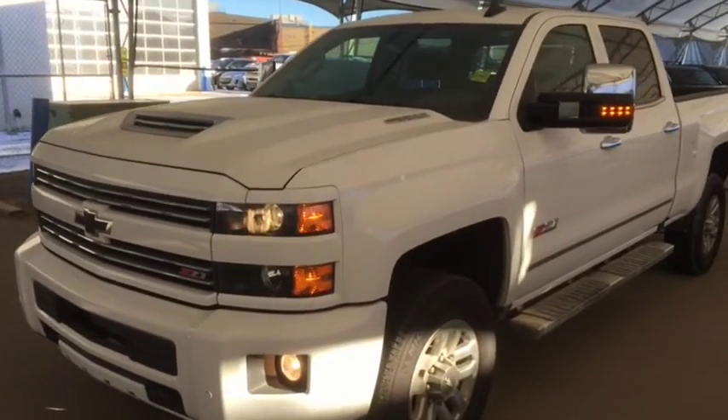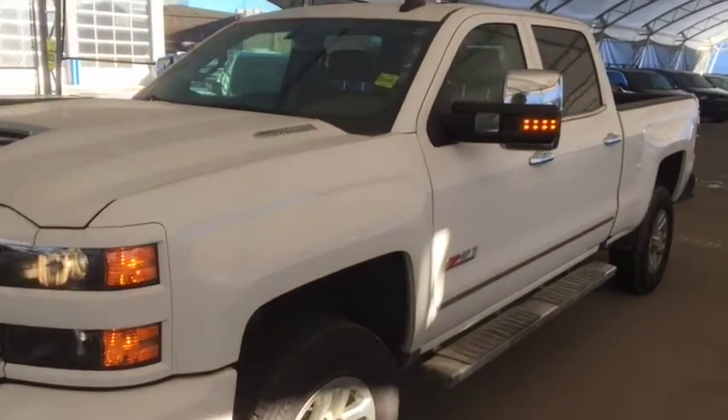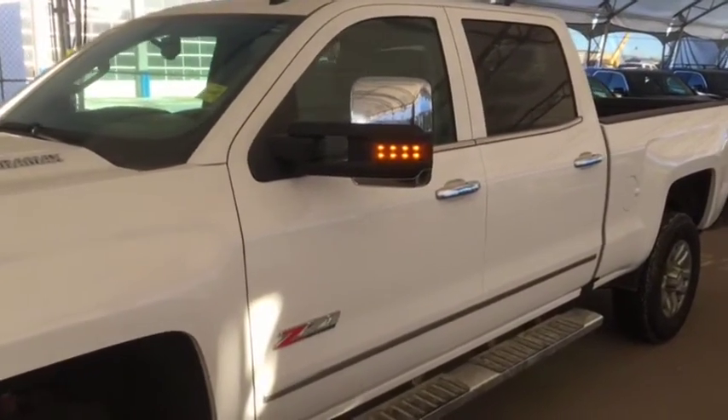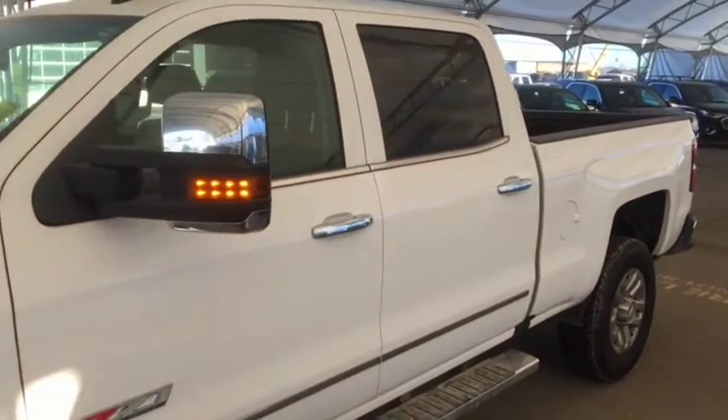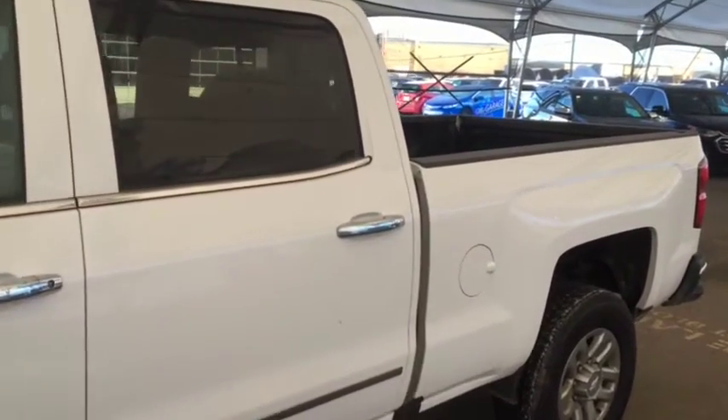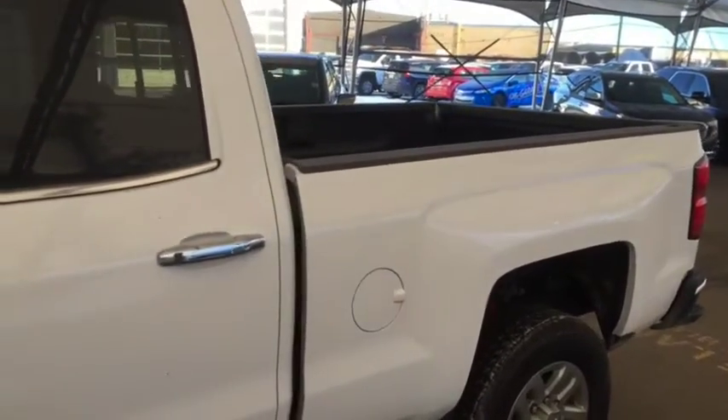Hello and welcome to Davis Chevrolet. This is a pre-owned 2019 Chevrolet Silverado 3500 HD LTZ Crew Cab 4x4 in Summit White.